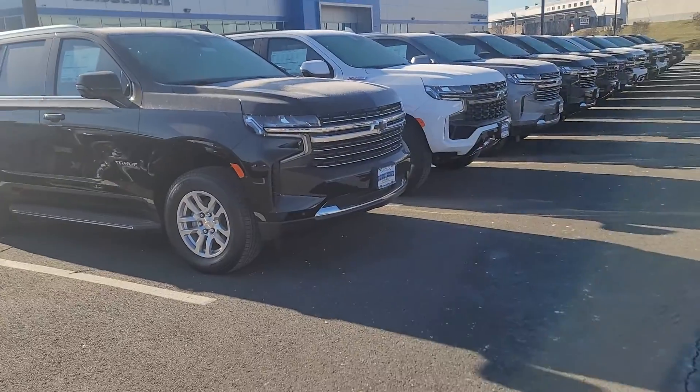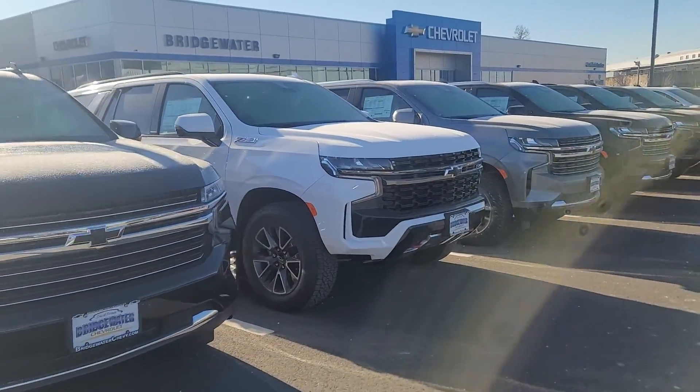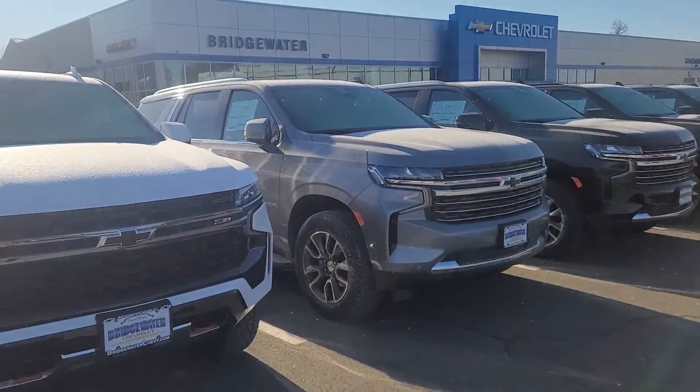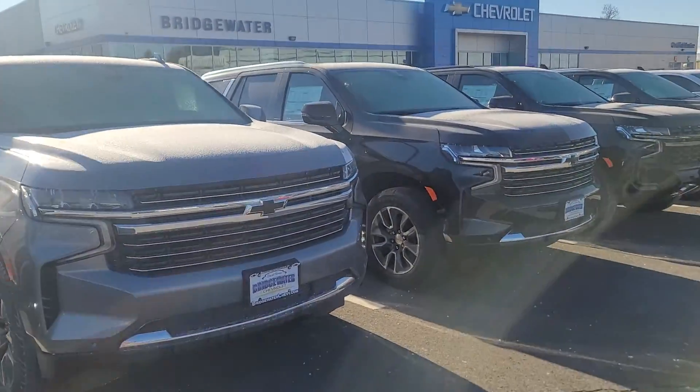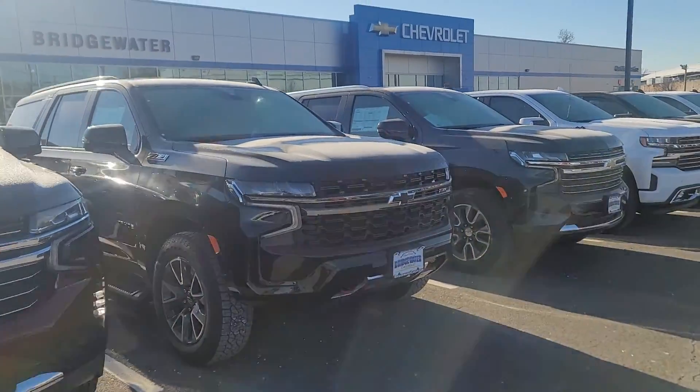Kindly let me know how quickly you could stop in today. They do move very, very fast — faster than they ever have been. I'd love to help you pick out the perfect vehicle for you and your family, or your job, whatever it is that you'd be using it for.